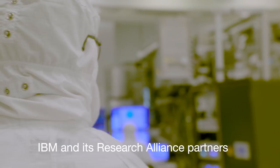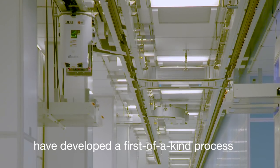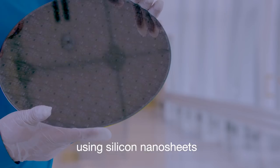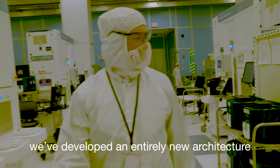IBM and its research alliance partners, GlobalFoundries and Samsung, have developed a first-of-a-kind process using silicon nanosheets to enable 5 nanometer technology. To do this, we developed an entirely new architecture.